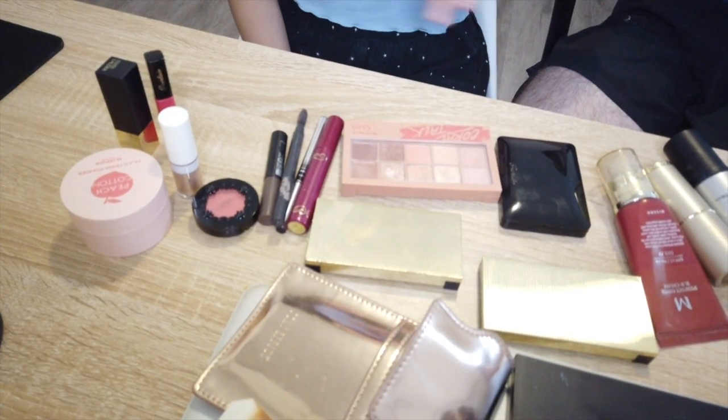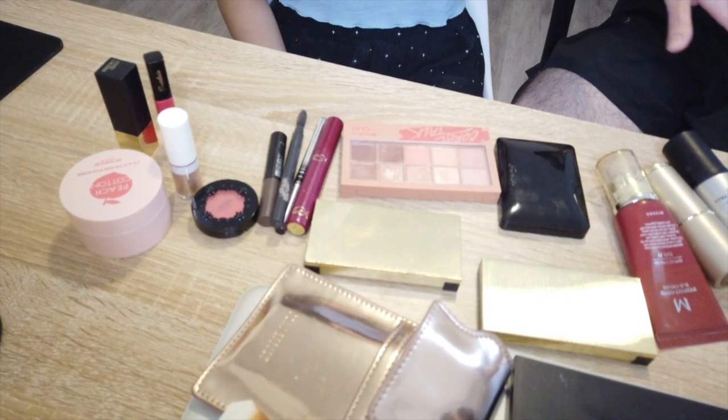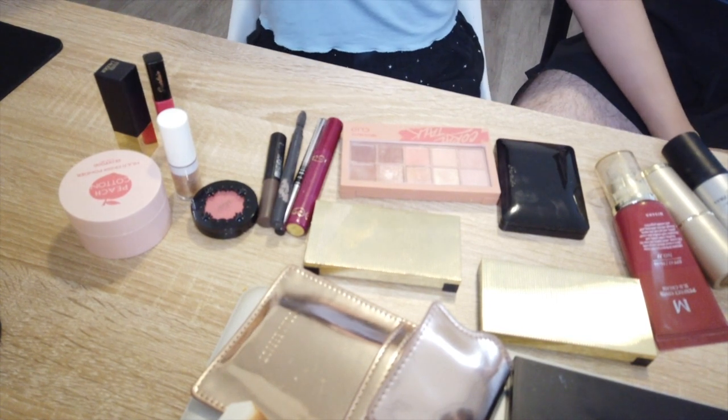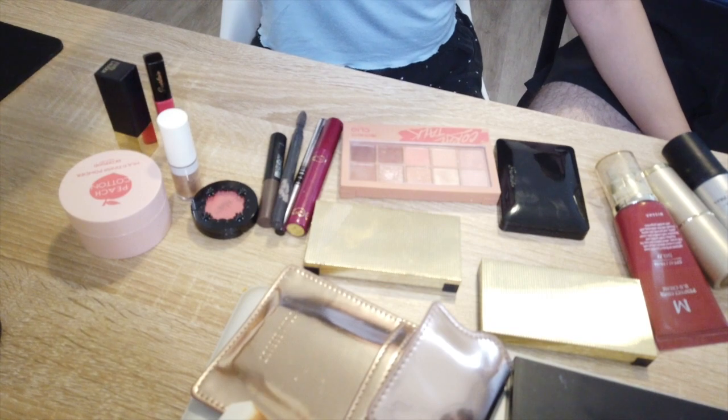So I will show you guys all the makeup we have here. I don't have much makeup, so it's not gonna be that confusing. This is basically most of my makeup, and I think you will know what to do with each.